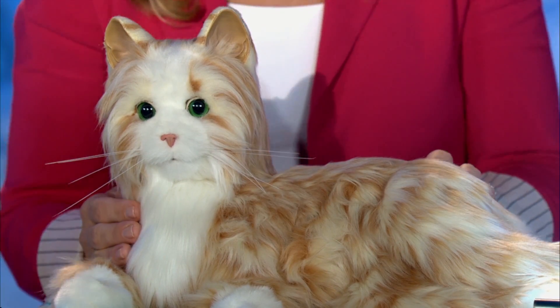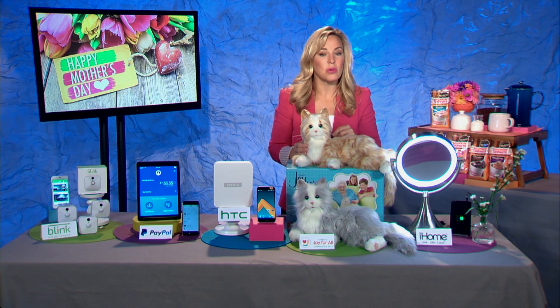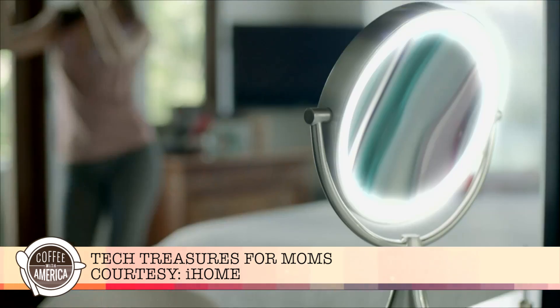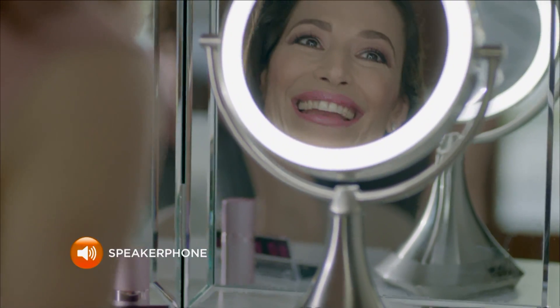Another interactive, incredibly high-tech, awesome device is iHome's Vanity Mirror. This has built-in Bluetooth, a 9-inch distortion-free mirror with 7x magnification, and full-spectrum color lighting. She can listen to music, take phone calls, and recharge her phone, all while putting her best face forward in the morning.